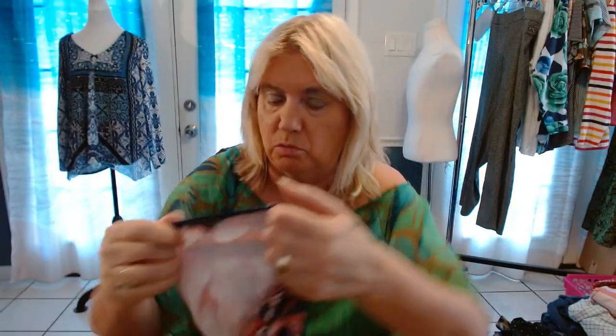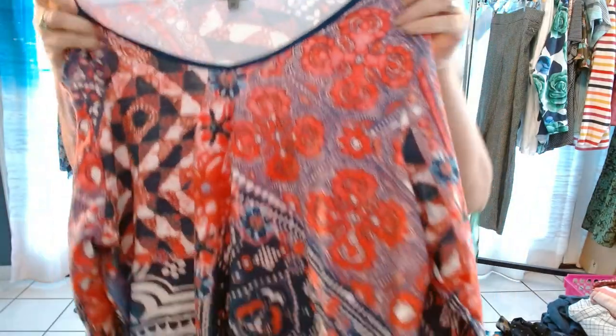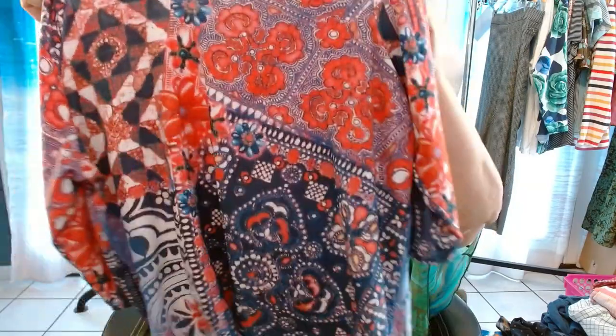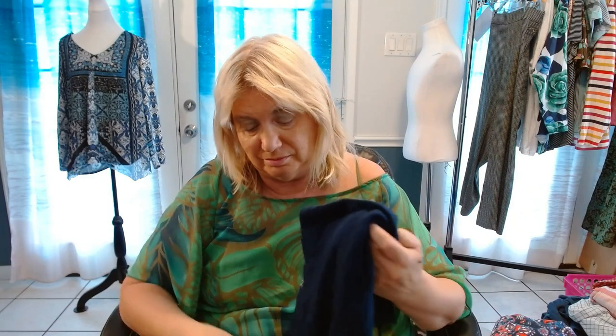Next one is by C-A-I-A — Kaya — anybody heard of that brand before? It's a 1X. I just thought it was really pretty and super soft. If I like the material, I buy it — I don't worry about the brand. I think it's more about the sizes for my store than it is about the brand.